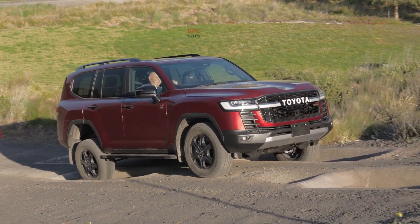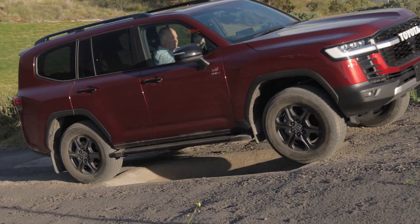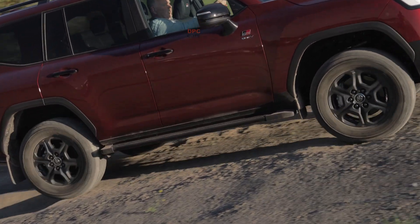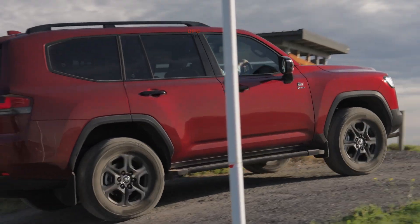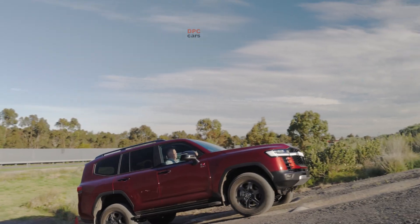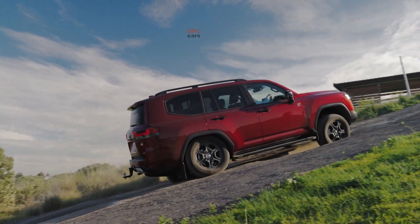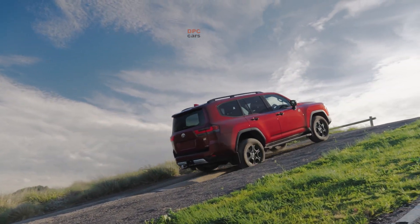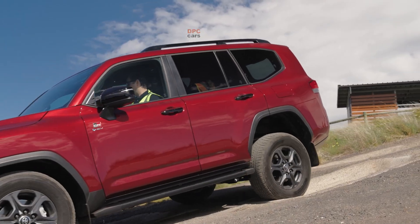Running beside that is Toyota's long-evolved efficiency hybrid — the one Australian buyers know from models like Yaris, Camry, RAV4 and Kluger. This is a series-parallel architecture designed for low fuel use, low tailpipe CO2 and everyday refinement. It uses a petrol engine, two electric motor generators, a pair of planetary gear sets and a counter gear to the differential.